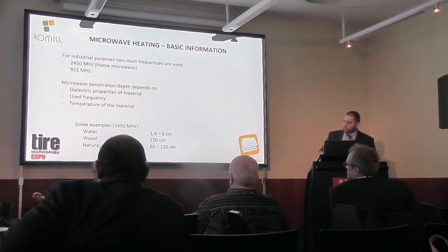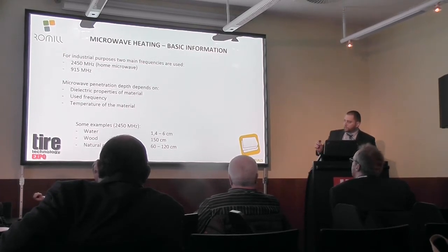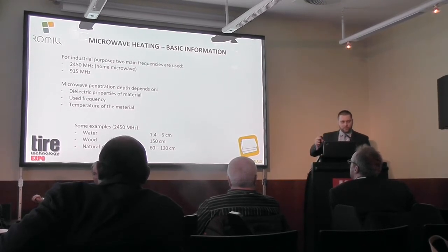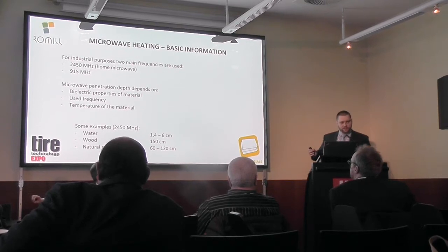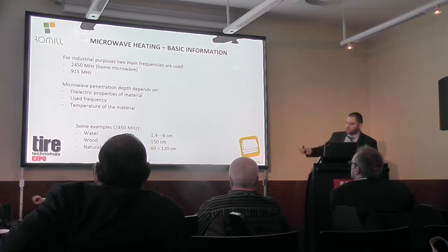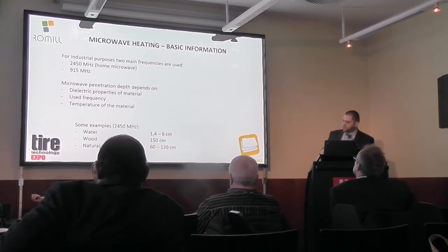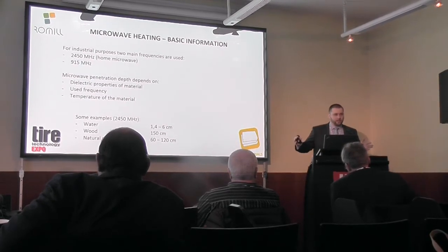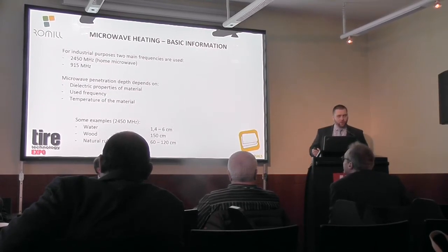Here are some examples of penetration depth. For water it is just 1.4 to 6 centimeters — really very small, so heating water in larger quantities doesn't make much sense. But wood and rubber is something completely different. Rubber has 60 to 120 centimeters penetration, which actually means we can heat the whole pallet with the home microwave frequency.